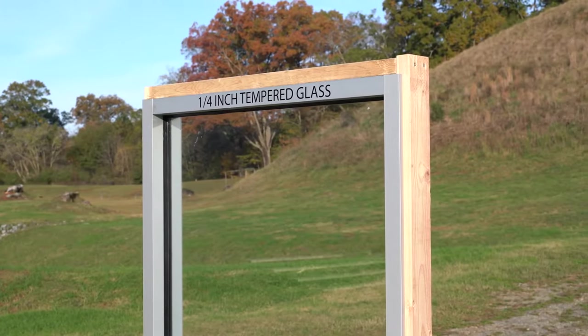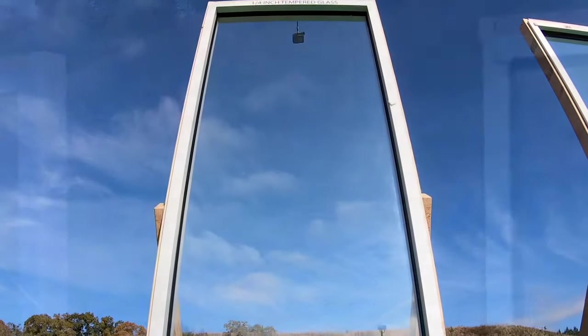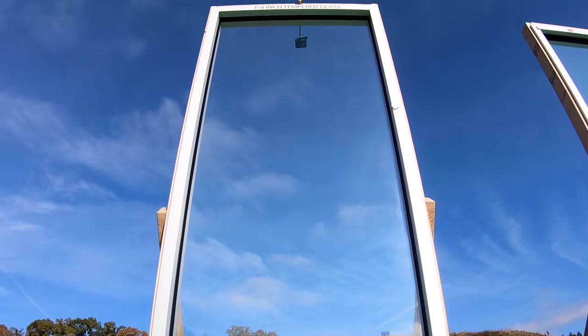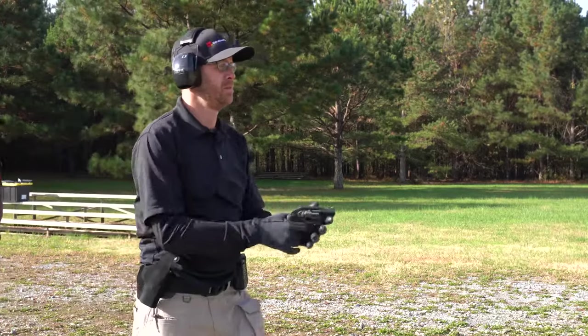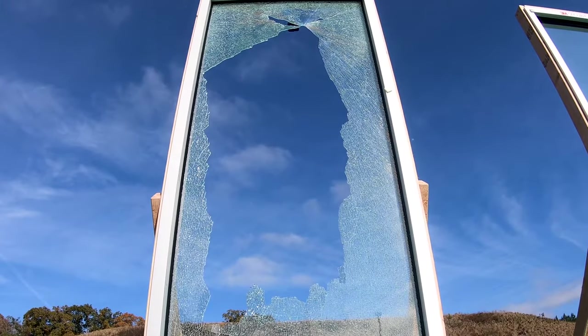Security window film is a clear or tinted material applied onto the surface of existing glass and is engineered with a strong mechanically bonding adhesive. These films are used throughout the public and private sector to provide additional glazing security above the performance of glass alone.